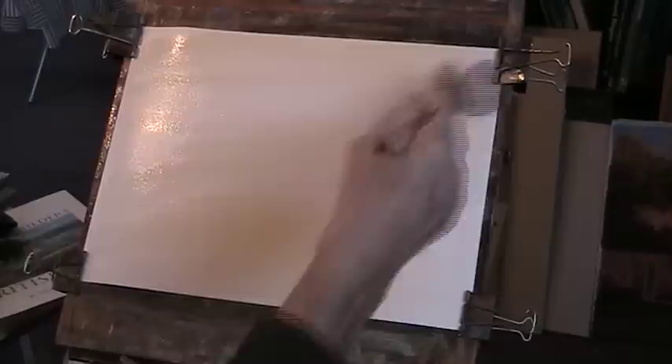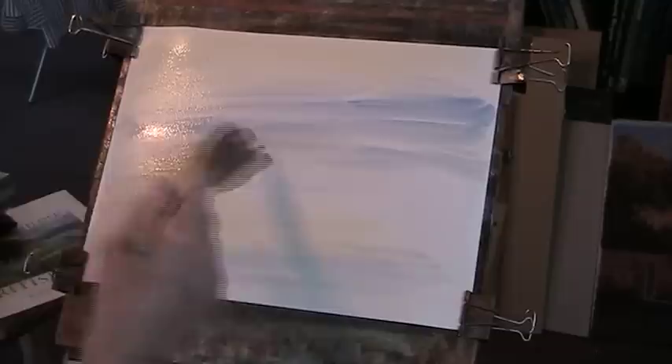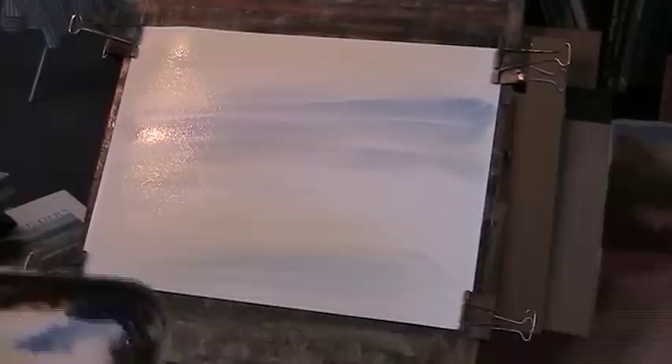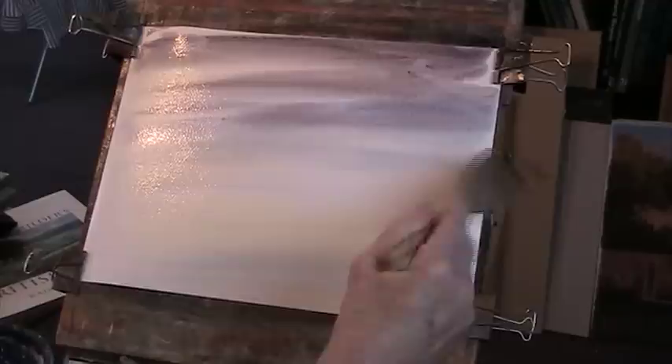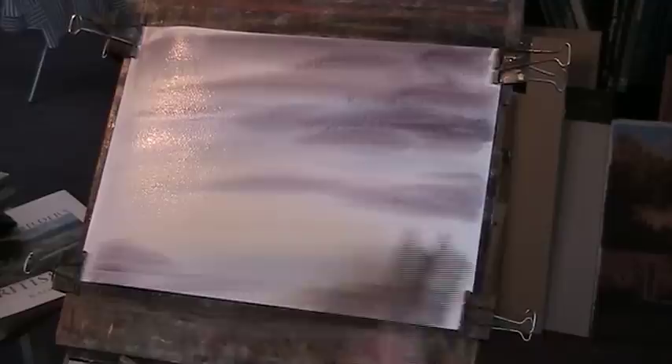We'll put a bit of Sienna over this, just to give it a bit of a tint, a bit of warm, unifying colour. That will dry much lighter than it goes on. Then let's put a bit of blue, a bit of water down here, and we'll put in a bit of cloud. It's quite a small tray - you can't always get as much wash as you want in one sweep, which tends to make the clouds a bit small. So that's my sky.